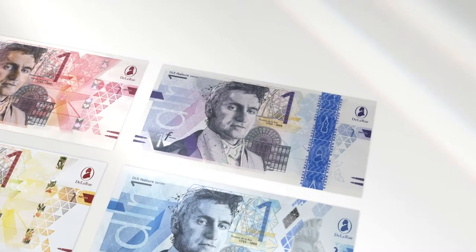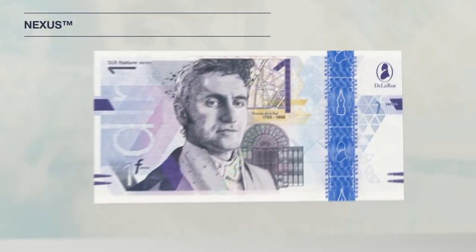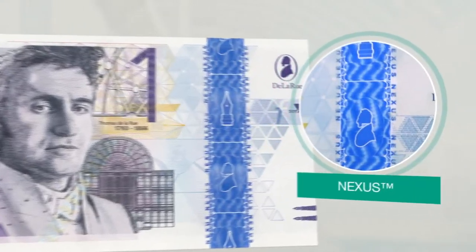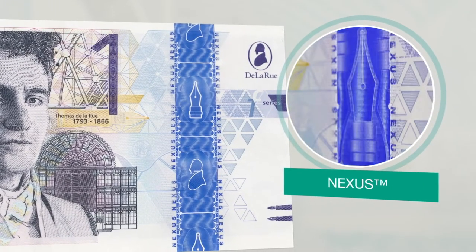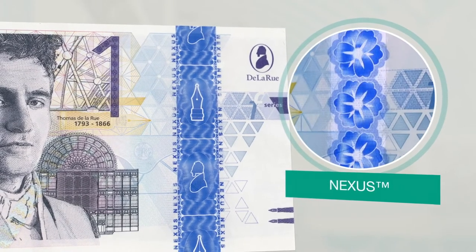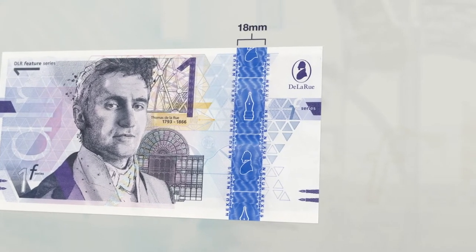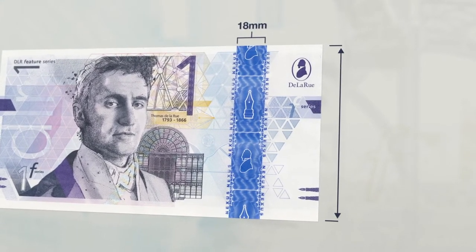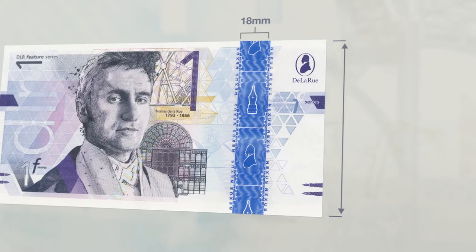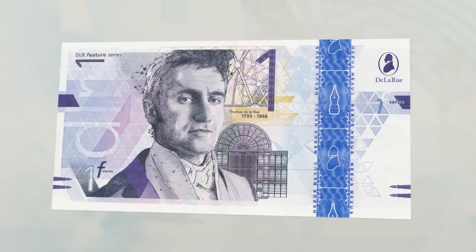Nexus is the first of De La Rue's next generation of features and effects, and represents a step change in embedded and micro-optic security with remarkable depth, inversion and 3D contouring effects. With an 18mm embedded stripe running the full height of the banknote, Nexus is the widest embedded security feature available and shares the security and durability of our embedded thread products.